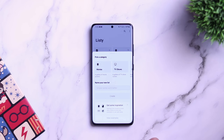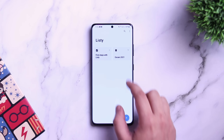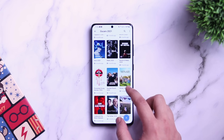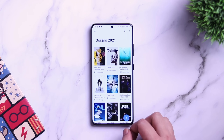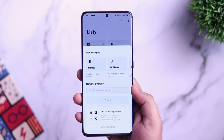Next up we have an app called Listee. Listee is a place where you can keep track of all your favorite things. It lets you store your favorite movies, TV shows, books, links to websites, or even games — you can store all of them inside this application. Once you open up the app you will have this simple interface.